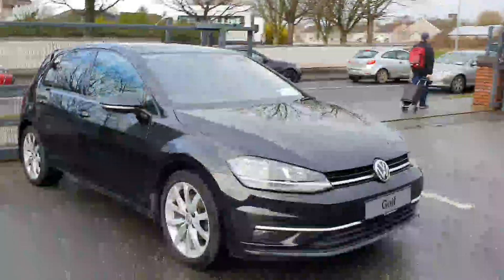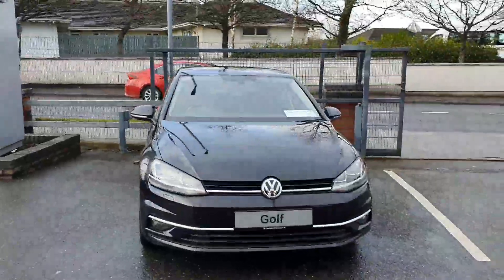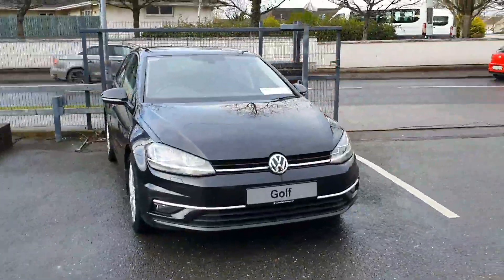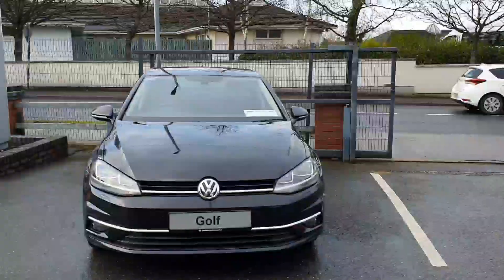For more information on this Volkswagen Golf Highline Edition, please contact or come and visit our sales team at Joe Duffy Volkswagen. We'll be more than happy to assist you with more information on the car. Test drives and trade-ins are very, very welcome also. A big thank you to everyone for clicking on the video — I appreciate your time, talk to you soon.